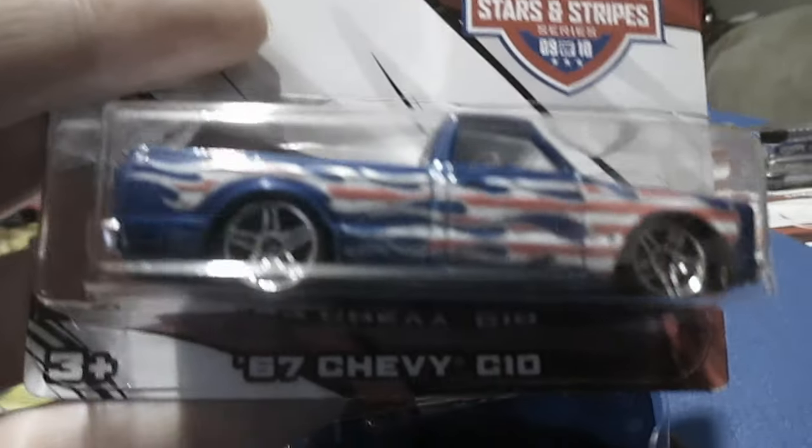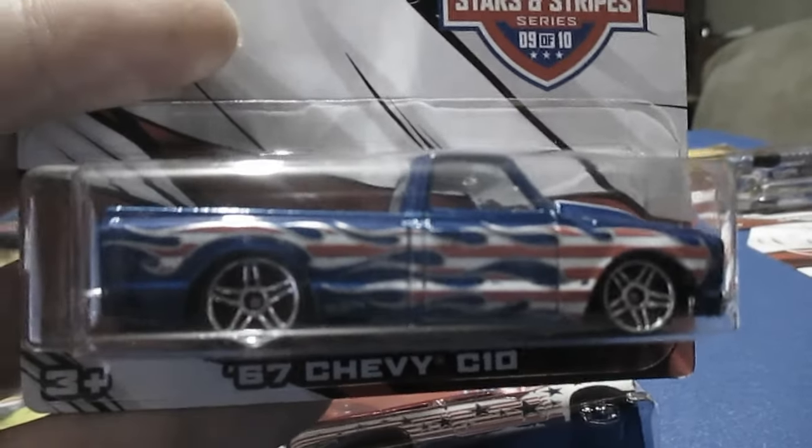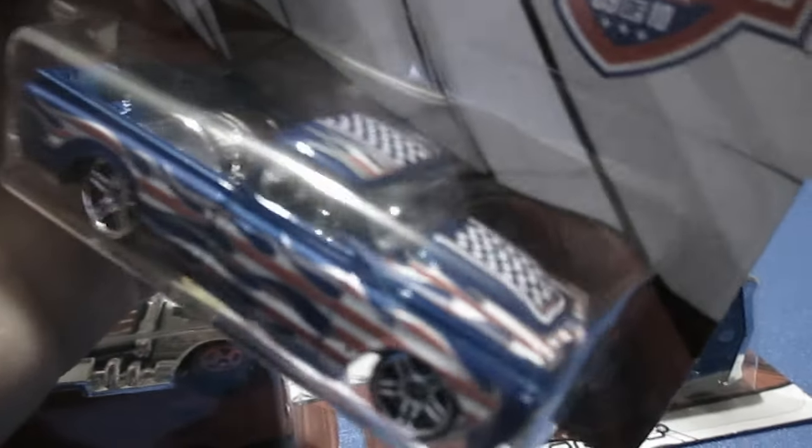Number nine. The 67 Chevy C10. Number ten — I think this has the best artwork on it overall.